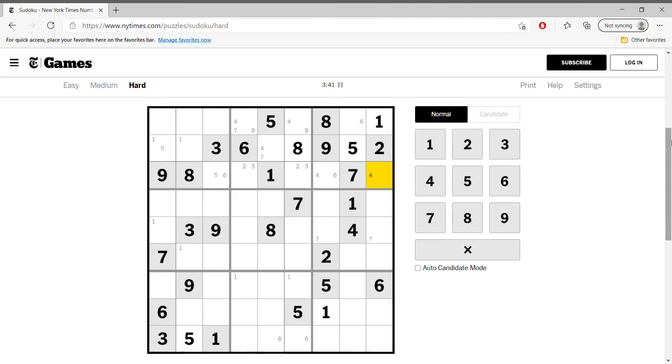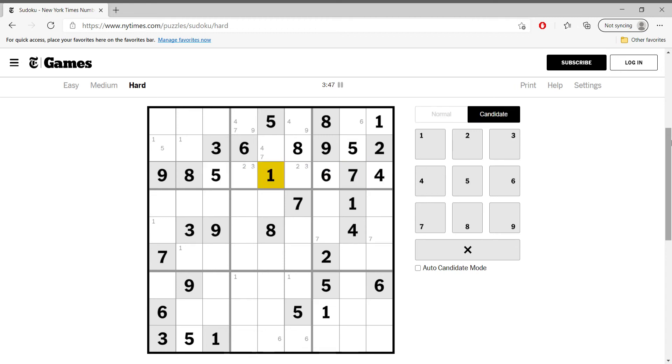In this row, this cannot be six, so this is four, this is six, this is five. Then this is four, and this is six. Sixes can only be in two cells like this, and this is six. So then this is not six — this is six up here.